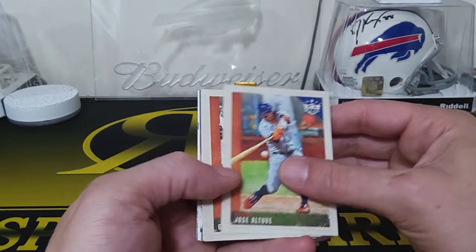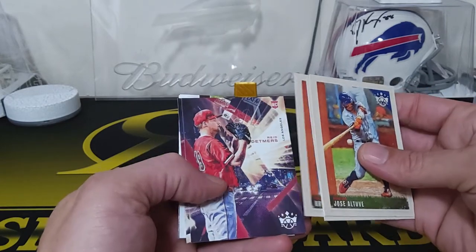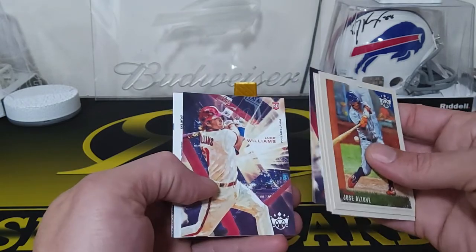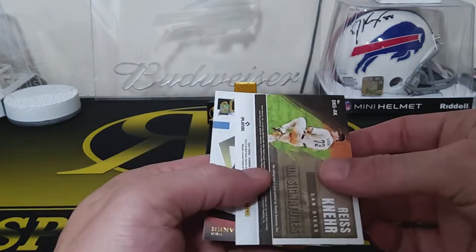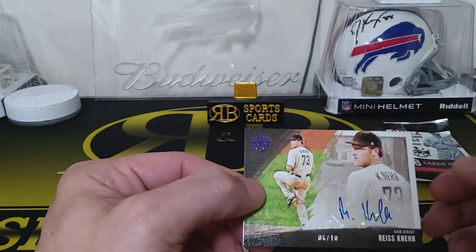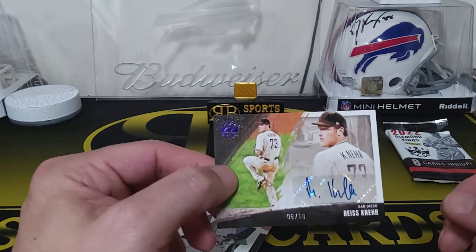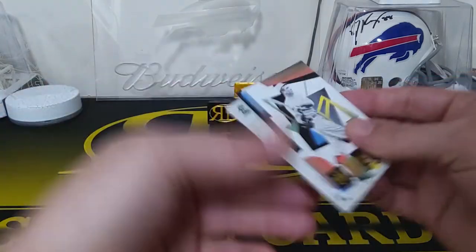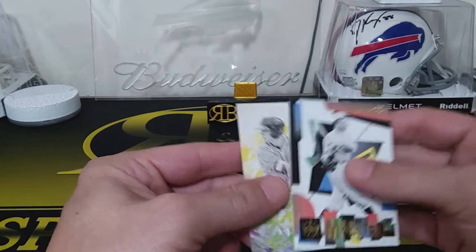We got Jose Altuve, Gabby Hartnett, Bryce Harper. Reed Detmers — this guy just threw a no-hitter for LA. Luke Williams again. And here's our first hit — it's a Reese McGuire auto from a Don Russ box. Numbered 6 out of 10, purple. Good auto, good little scribble. We got a Tris Speaker Maestros and a Josh Lowe.